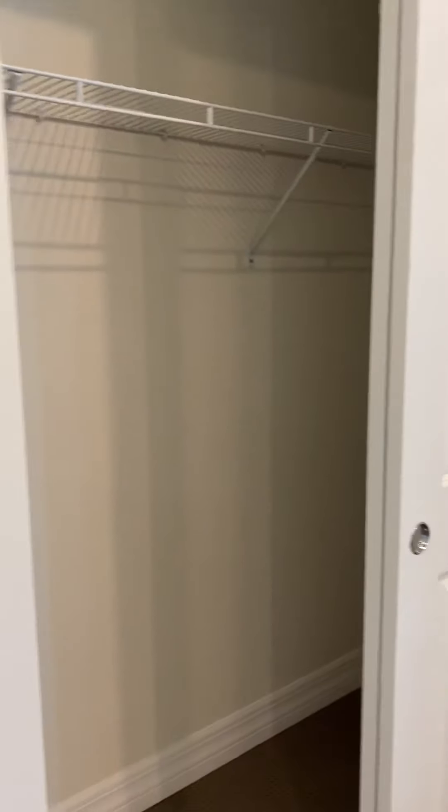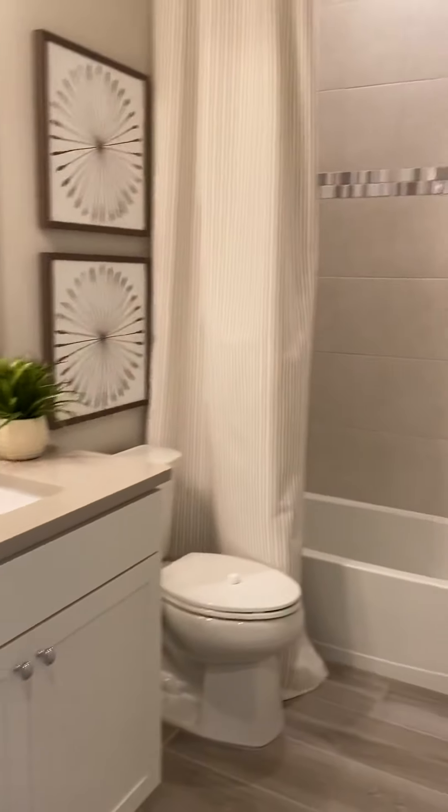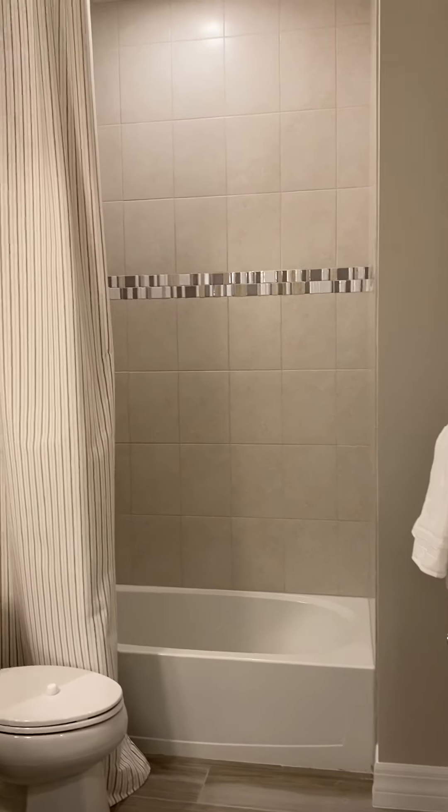Big closet, and then the bathroom — and this bathroom will have a tub as well.